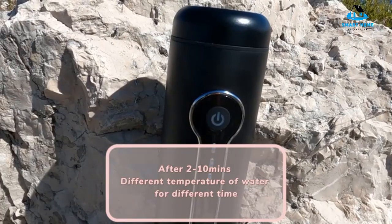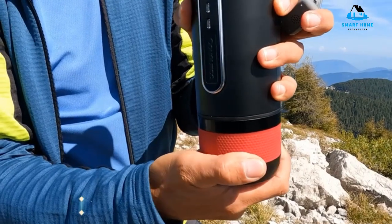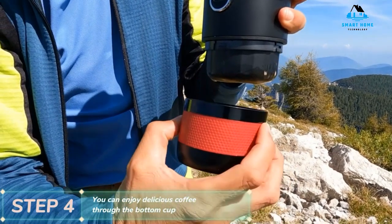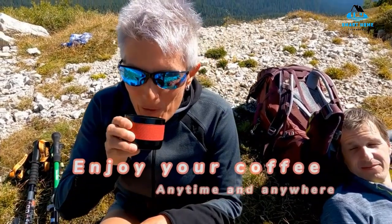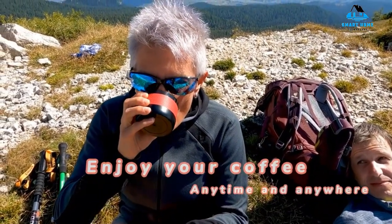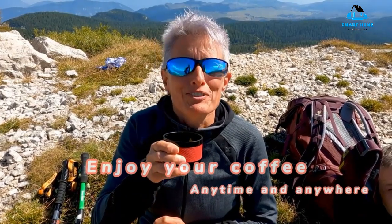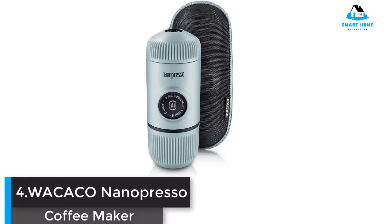You'll enjoy the 15 bar pressure it uses so that you can have genuinely barista-style coffee beverages. It keeps each cup smooth and deeply rich. You'll love that you can brew with either hot water or cold water in this model, because it can heat water using an internal system. You can quickly charge it right in your car as well. Reasons to buy: can use cold water, automatic design, able to charge in the car. Reasons to avoid: lid can be hard to close.